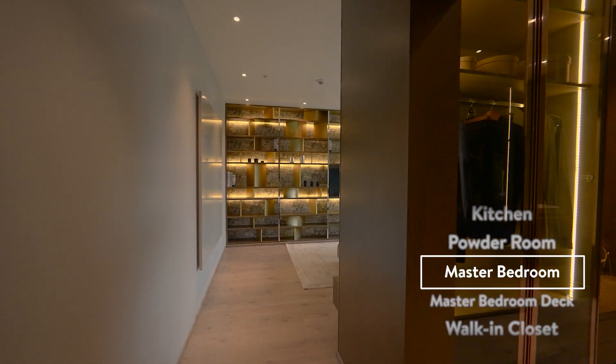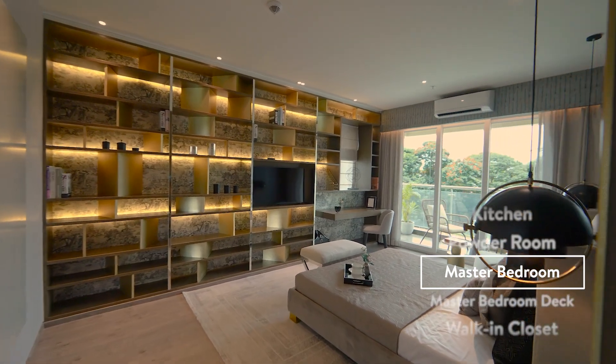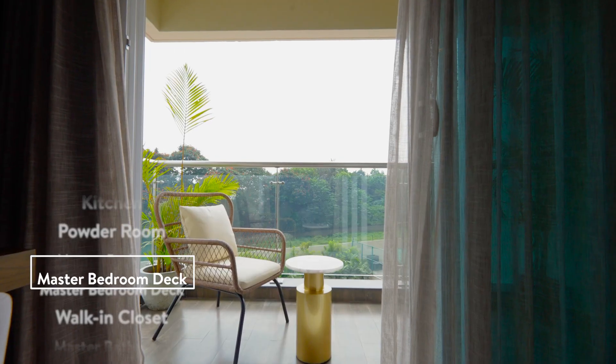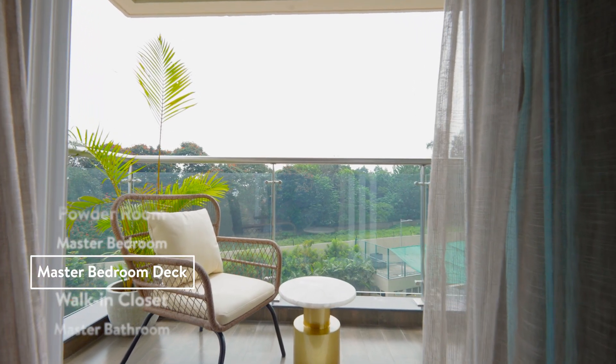Your master suite features everything from bright lights to sun-kissed wooden flooring. Across the room is a large deck to give you the perfect skyline view.